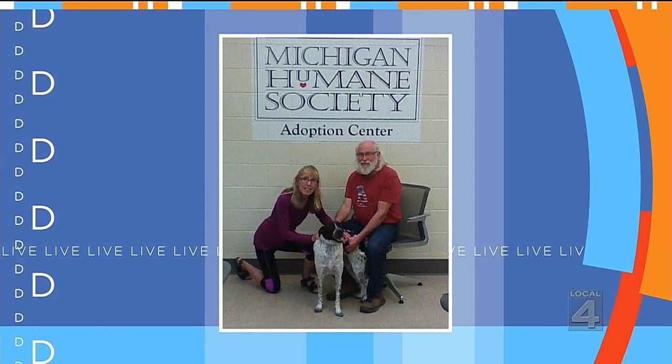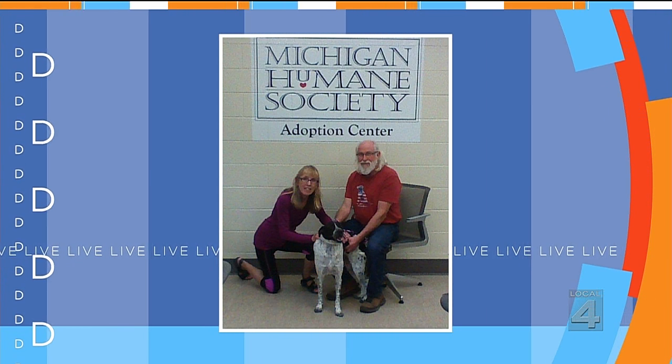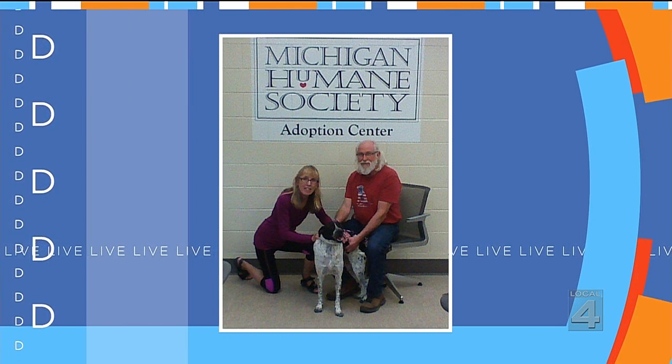Our update: Freckles got adopted right away. Freckles got such a lovely home — right that very afternoon, someone saw the segment and came down to adopt. What a lovely couple, and what a lucky dog. He's going to have a great life, and we really appreciate your having him on.